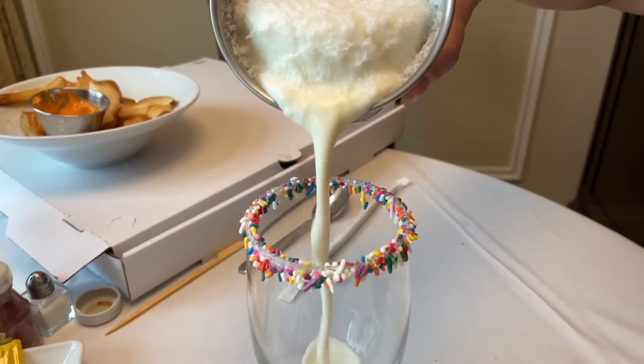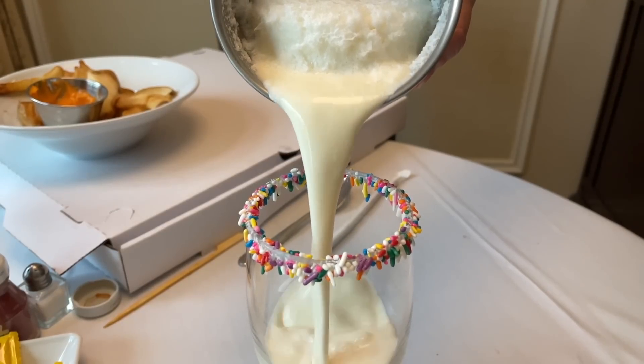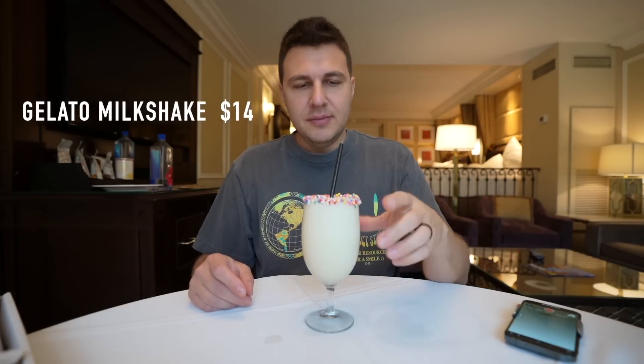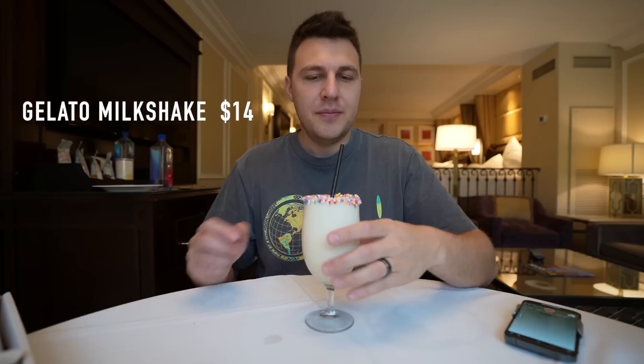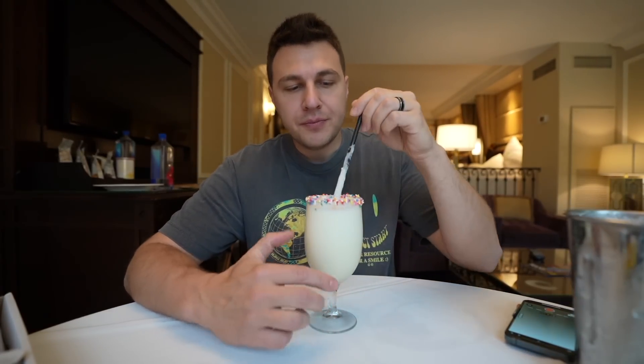Slow-mo milkshake pouring time! It's a gelato milkshake, so it's gelato — not regular ice cream. That's good! The cookies and cream might be better, but this is amazing — very light. Gelato is much lighter than ice cream. This is really good, I like this a lot.